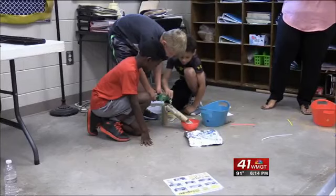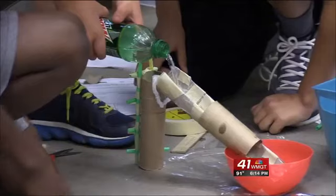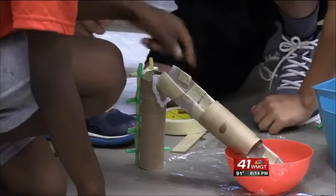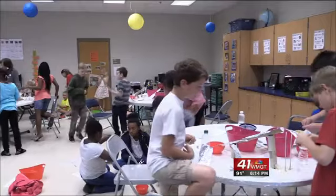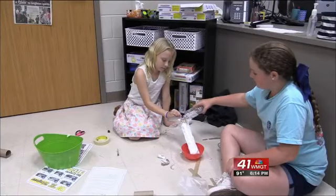At Gray Elementary, students are putting down the books and exploring. STEAM Exploratory Classes are offered to 1st through 5th graders. They meet for 45 minutes a day and learn how things work, how to build, and how to become a better team player.